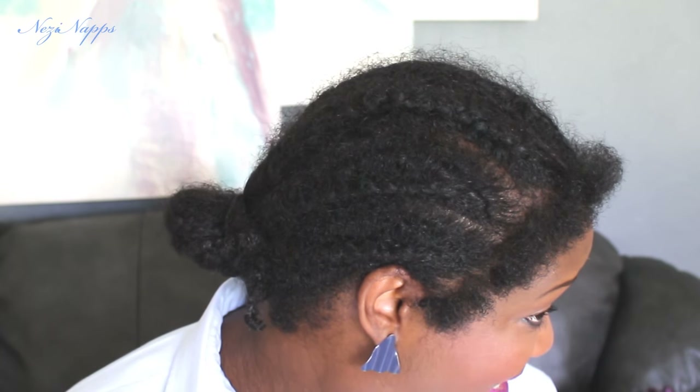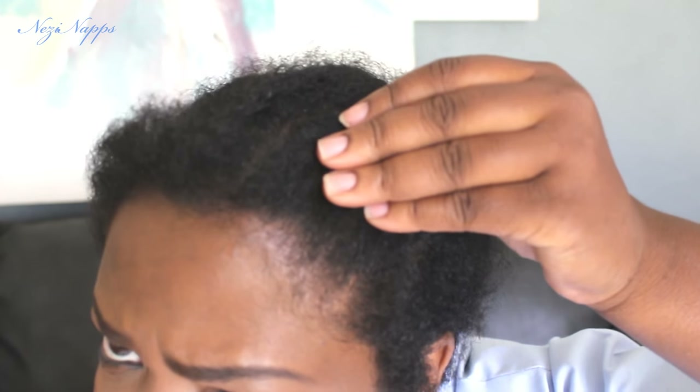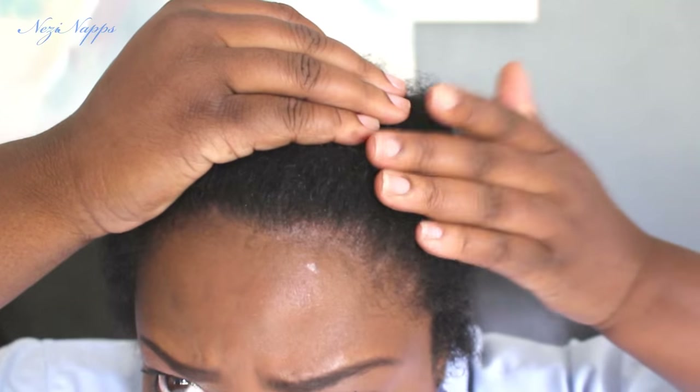Look at that. What I do is I just brush it up and throw on my protective style, which is one of my girls — I'll show you her in a minute. But this is what it looks like from the side. Now I don't know if we can get any closer to see the progress of the growth around here.